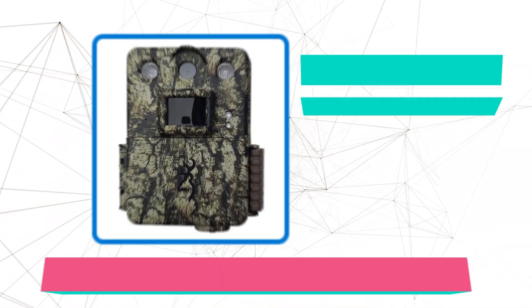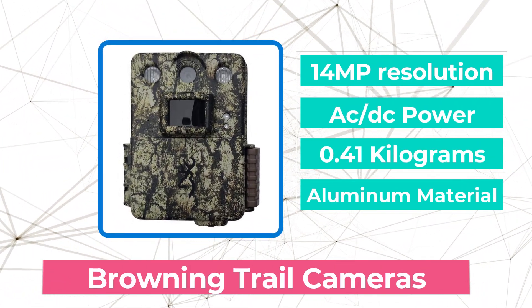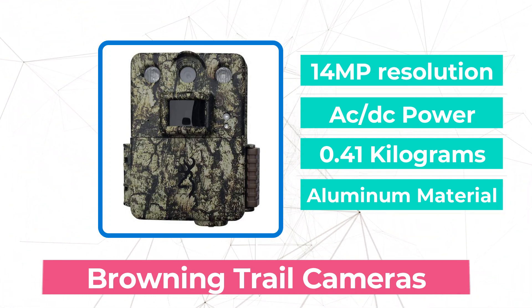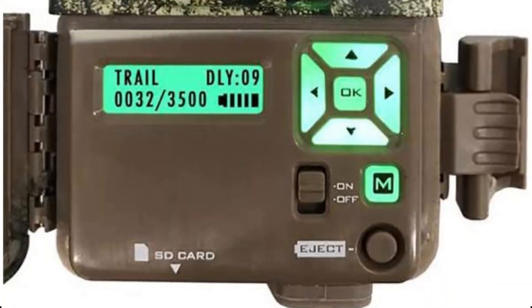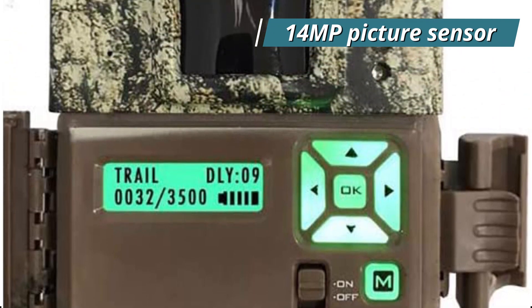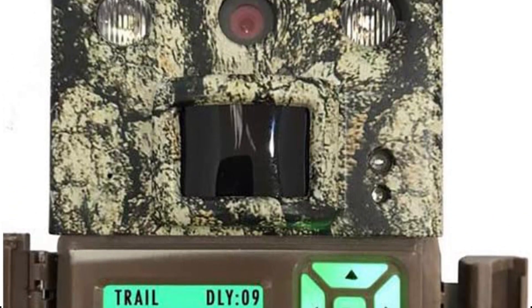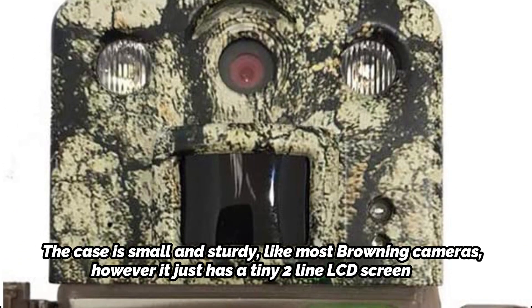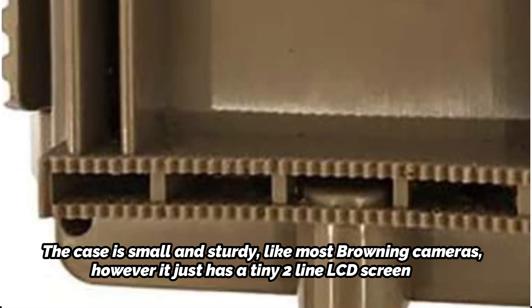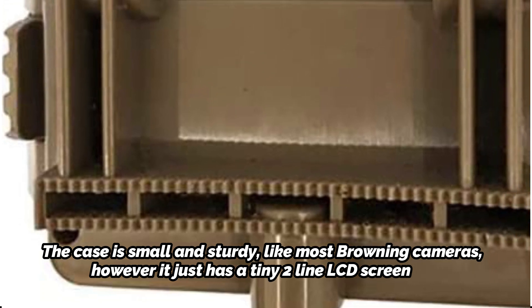At number 5 is the Browning Trail Camera. We are glad to see this low-priced camera variant because Browning makes excellent trail cameras, but they often cost more than the Command Ops Pro. High-end features of the Command Ops include a 14MP picture sensor and a quick 0.5-second trigger. With a set of lithium AA batteries, you may anticipate the battery lasting for more than eight months. The case is small and sturdy, like most Browning cameras, however it just has a tiny two-line LCD screen.